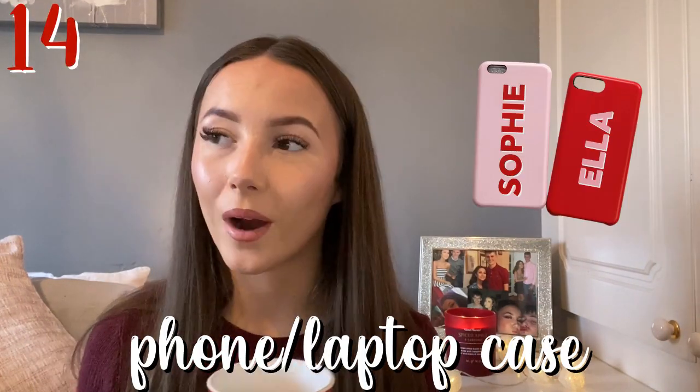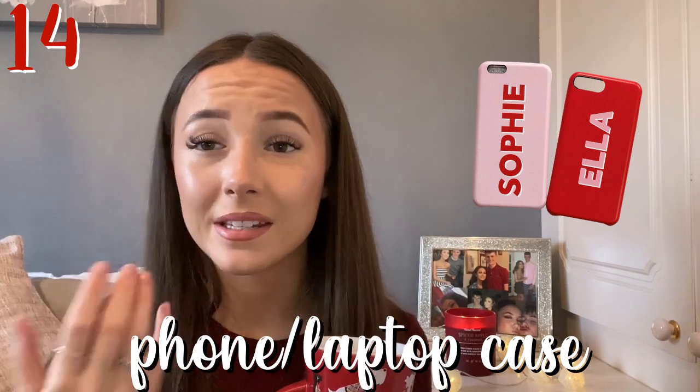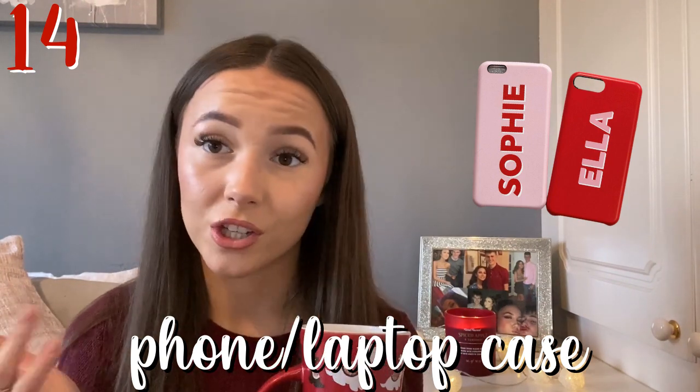Next one is a phone case or a laptop case. You can get them anywhere — they can be personalized, already designed, or just plain. They can get their initials on them. There are so many customizations available for a phone case or laptop case. Again, you can use Coconut Lane for those.